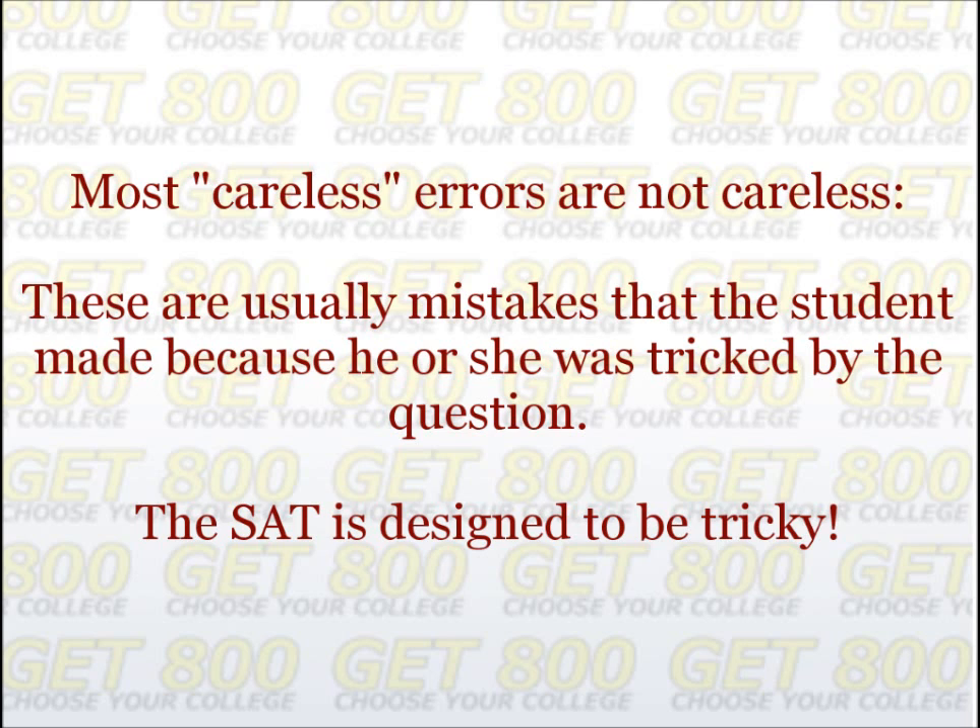SAT math questions are intentionally designed to be tricky. The underlying math, however, is usually so simple that when the student sees the correct answer, he or she immediately understands what was done wrong. The student then mistakenly dismisses the mistake as a careless error. In other words, students very often mistake understanding their error quickly for having made a careless error. This can lead to bad preparation.